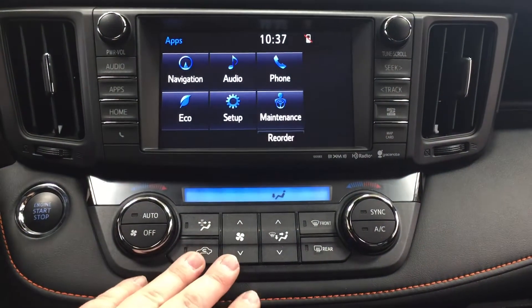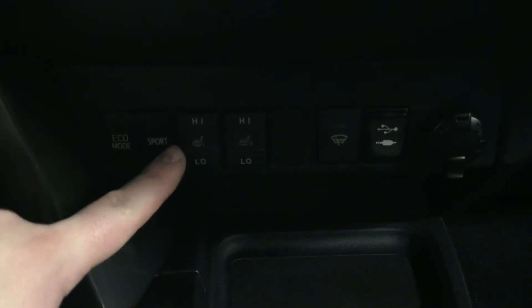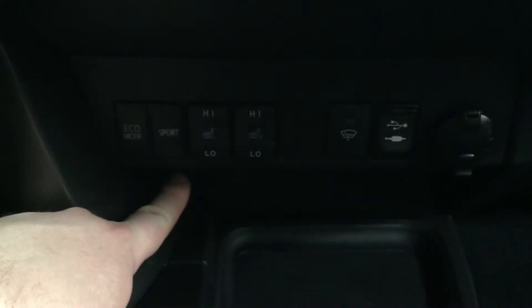You have your dual zone climate control settings with your fan speed and mode select with your front and rear defroster. Located just underneath you'll see your eco and sport mode, as well as your heated seat controls for your driver and passenger, window wiper de-icer, USB and auxiliary, and your two power outlets.